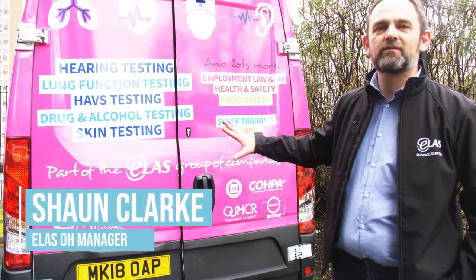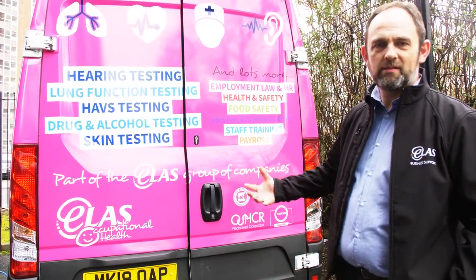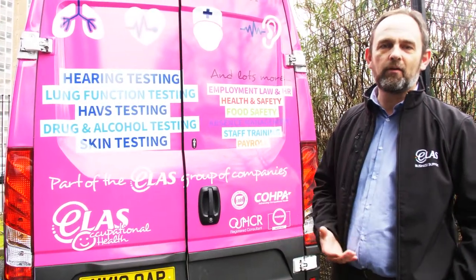Welcome to ELAS Occupational Health. This is the health surveillance division where we come on site with our mobile medical unit and we can do one-to-one testing on any of your employees.